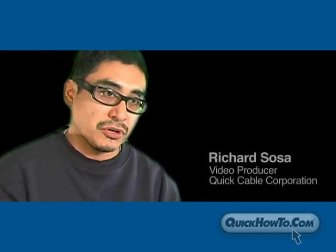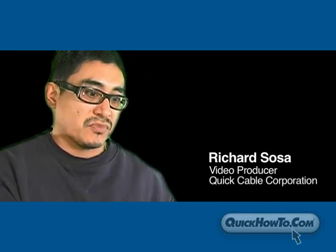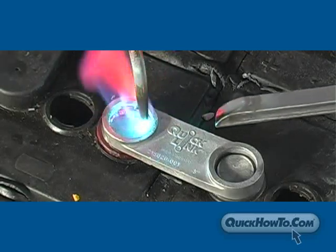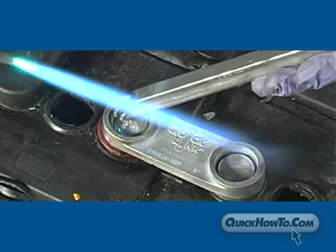These training videos couldn't be like your high school hygiene films — they couldn't be static and boring. They needed to have a high production value. What we try to do at QuickHowTo.com is to create an experience where, even though you may not be able to smell the burning of a weld, you can hear it, you can see it — it's crisp, you're like there.